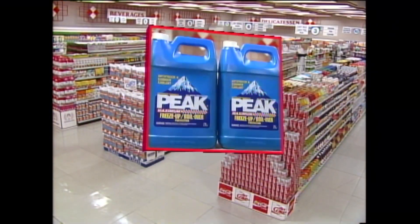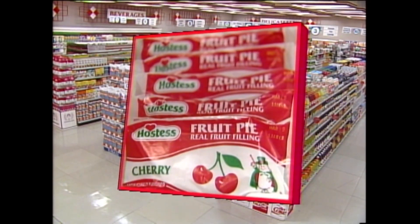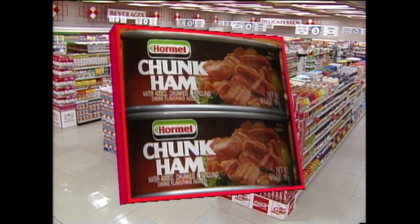Okay, they are — listen carefully: Peak antifreeze, Hostess fruit pies, and Hormel chunk ham.